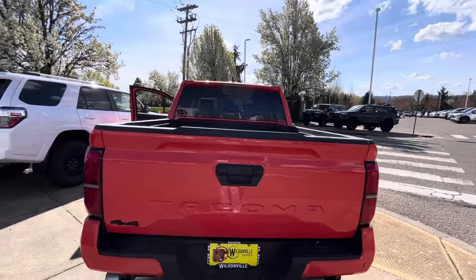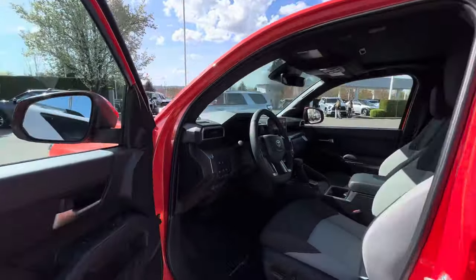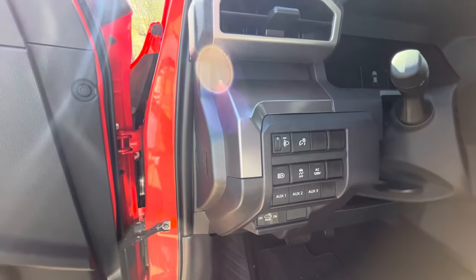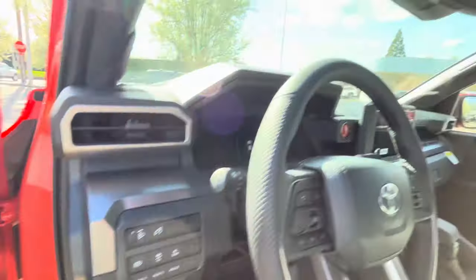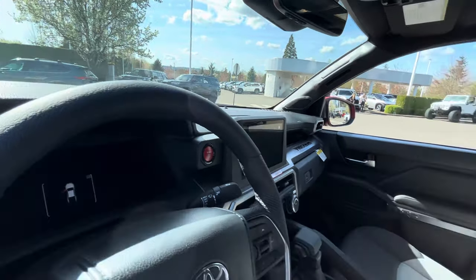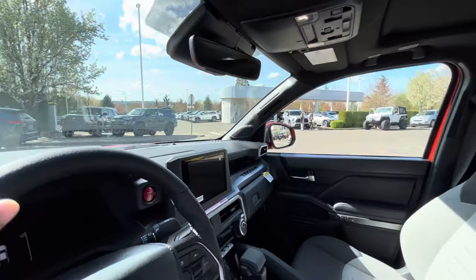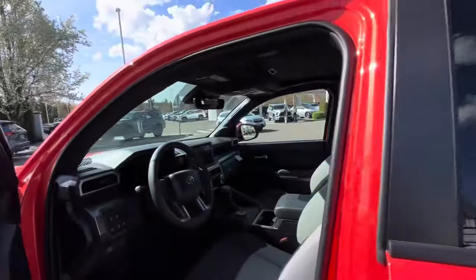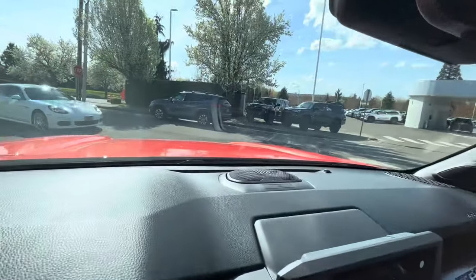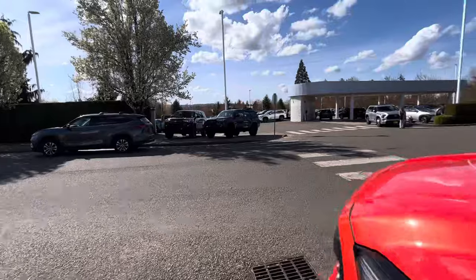All the trucks now come with a locking tailgate you can lock from inside the truck or with your key fob. This one has the auxiliaries pre-wired, so all you have to do is hook up your light bar, winch, or whatever accessories you want. You've got that red TRD button, rear locker, four low, four high, and two-wheel drive. You're not going to have the big screen with this one, but you do get the portable JBL speaker.